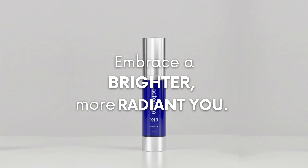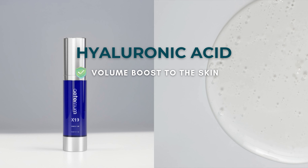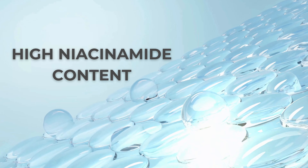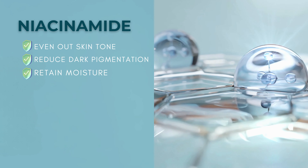Introducing Eternum X19 Skin Serum with extra-high hyaluronic acid, which gives a huge and noticeable volume boost to the skin. High niacinamide content helps even out skin tone, reduce dark pigmentation, and retain moisture.